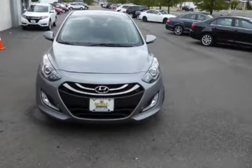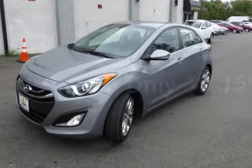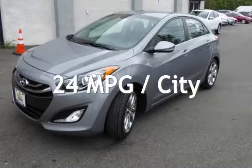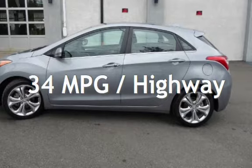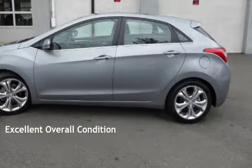This Hyundai is a great value with less than 39,000 miles on the odometer. Estimated fuel economy for this vehicle is 24 miles per gallon in the city and 34 miles per gallon on the highway. This vehicle is in excellent overall condition.